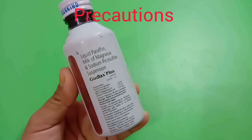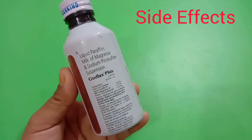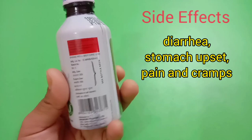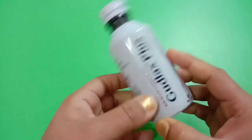There can be some common side effects like diarrhea, abdominal discomfort, pain, or cramps. All these side effects will resolve gradually over time on their own. I hope you understood all the information shared in this video.